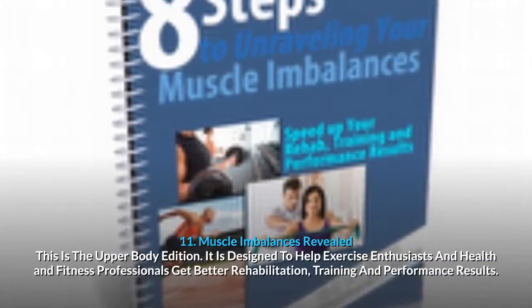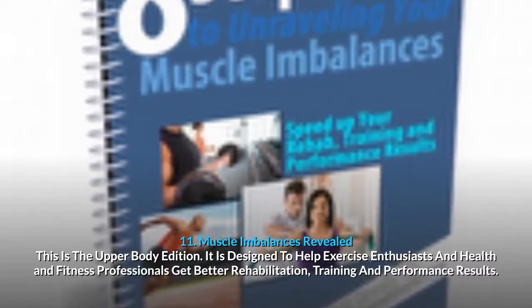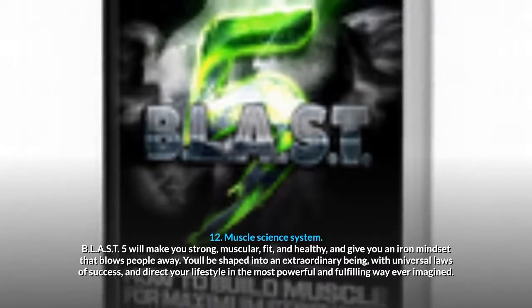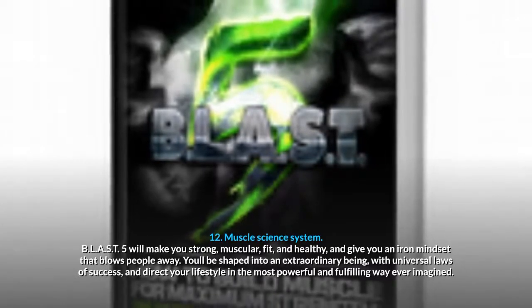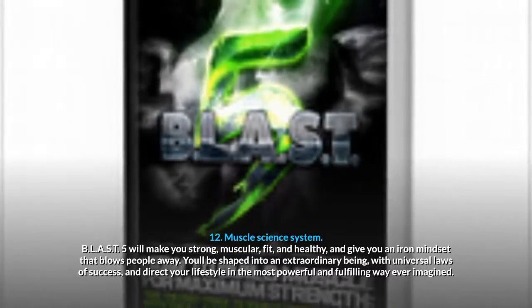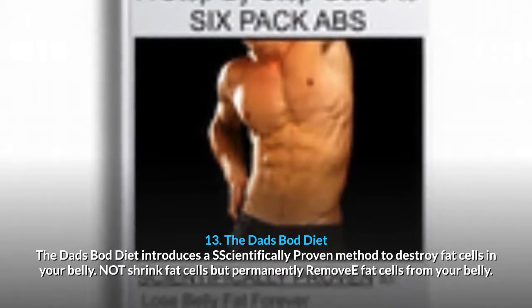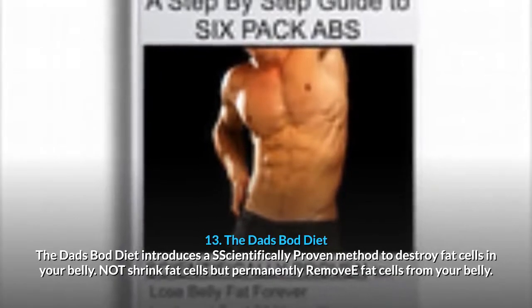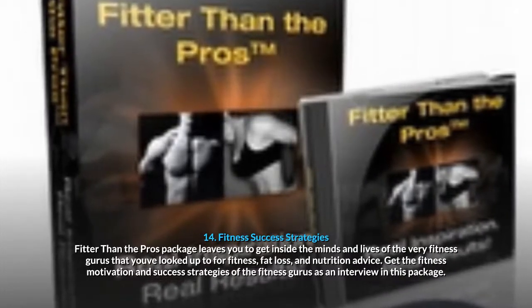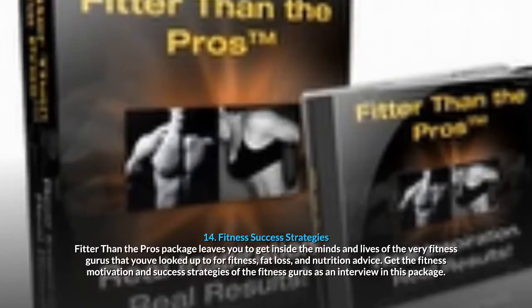11. Muscle Imbalances Revealed — Upper Body Edition: designed to help exercise enthusiasts and health and fitness professionals get better rehabilitation, training and performance results. 12. Muscle Science System 5 will make you strong, muscular, fit and healthy, and give you an iron mindset. 13. The Dad's Bod Diet: a scientifically proven method to permanently remove fat cells from your belly. 14. Fitness Success Strategies — Fitter Than The Pros Package: get inside the minds and lives of fitness gurus for motivation, fat loss, and nutrition advice.